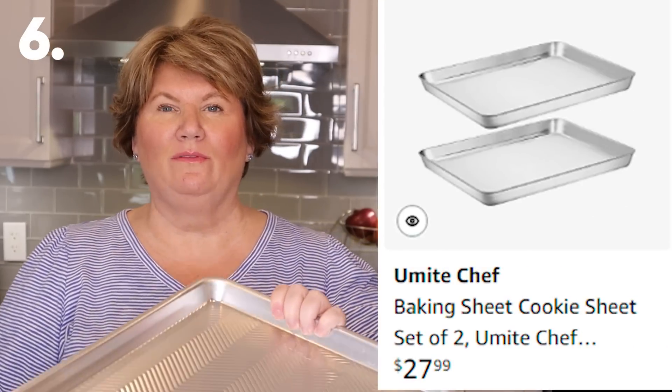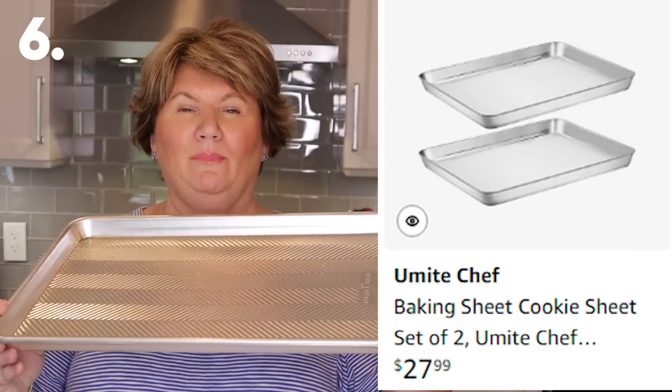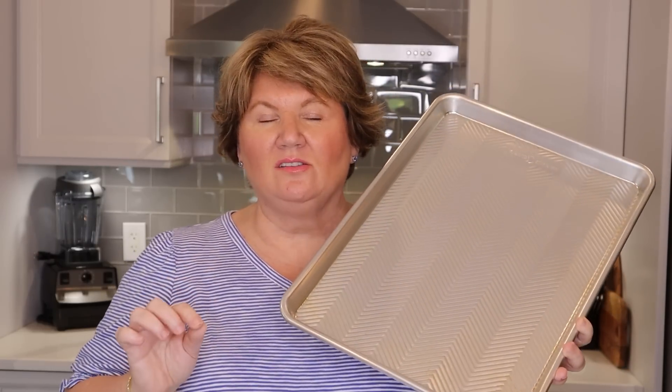Baking pans are very helpful when you're trying to lose weight. I do a lot of sheet pan meals especially in colder weather — I have a chicken fajita video I'll link here. I prepare the ingredients in the morning, let them marinate all afternoon, then put everything on my baking sheet lined with aluminum foil for easy cleanup. I also have a Weight Watchers chicken, broccoli, and potatoes sheet pan meal recipe, and I'll link my recipe playlist below.